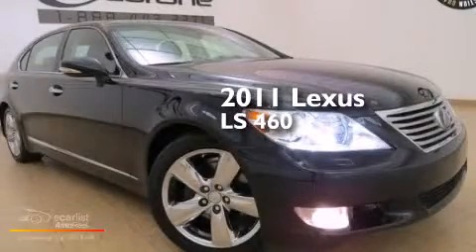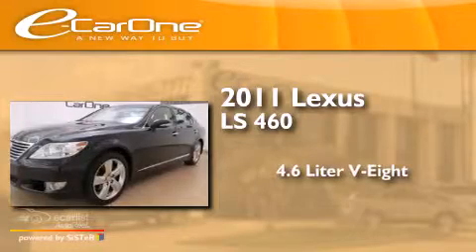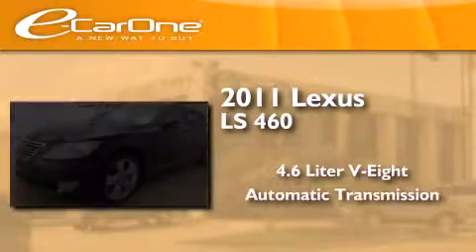This is a 2011 Lexus LS 460. It has a 4.6 liter 8-cylinder engine and an automatic transmission.